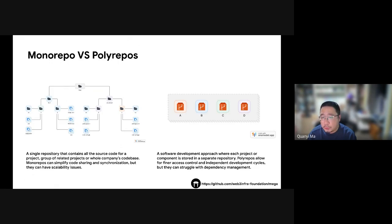Polyrepo is different. Here, you split things up. Each project gets its own space, like giving each team its own room. This way, you can control who sees what and each team can work at their own speed. But there's a downside: it can get tricky when projects need to use the same library or package, and ensuring everyone is using the latest version can be a real headache.